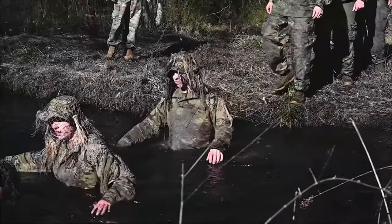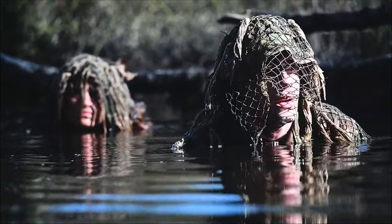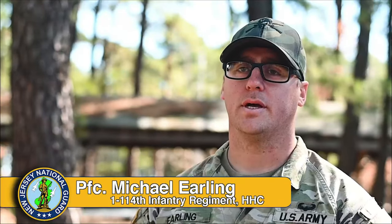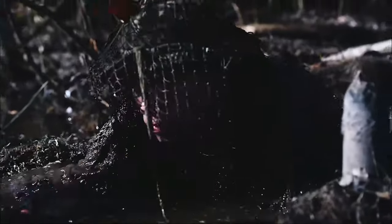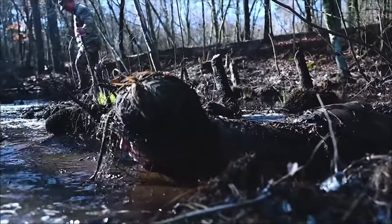The first time you step foot in that water and get your face in that water, it takes your breath away and you never forget that feeling. My name is POC Michael Erling. I am a sniper team leader in the 114th Infantry and we are here doing ghillie washes at Fort Dix.